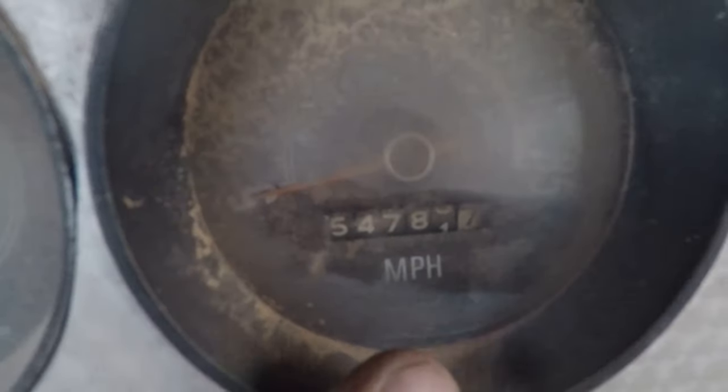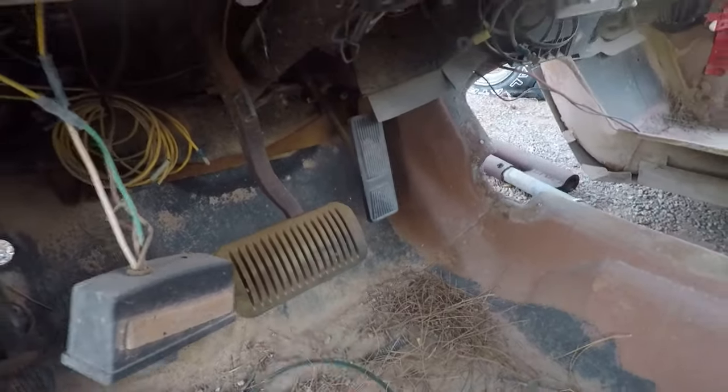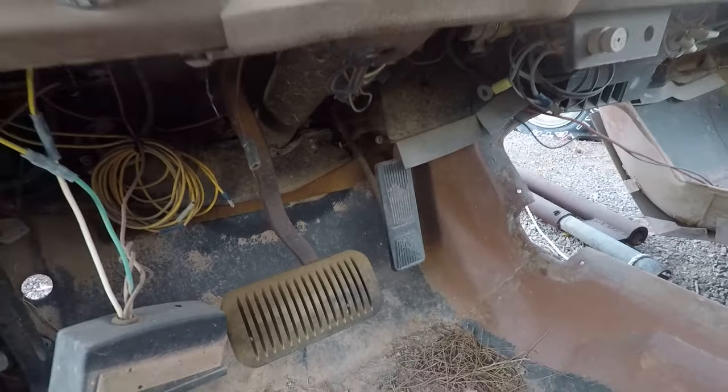You can see it does not show too many miles. Look at the brake pad — barely worn at all. Gas pedal's barely worn. This quite legitimately looks like a 50,000-mile truck, just in pieces.